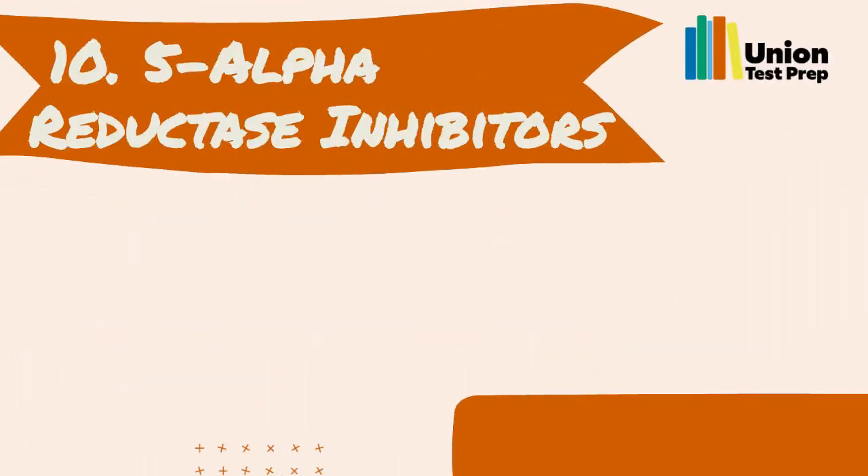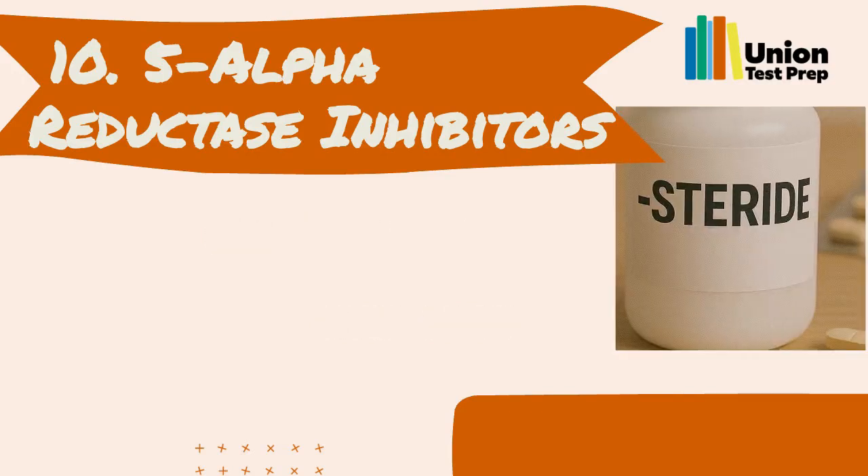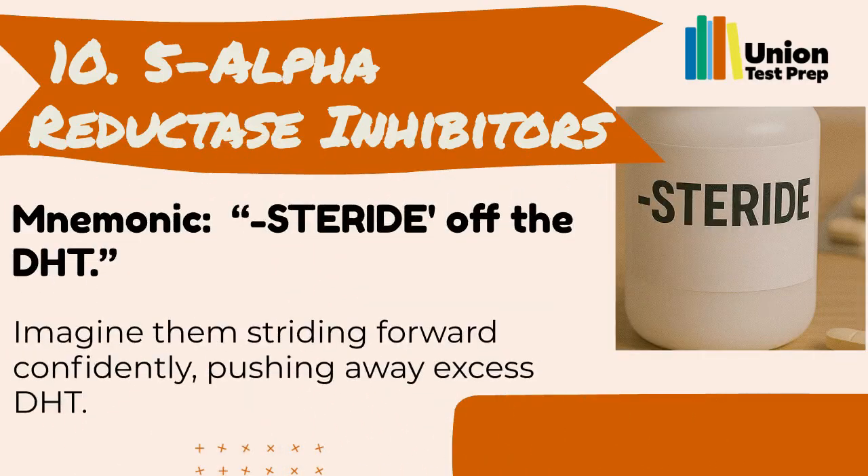Number 10: 5-Alpha Reductase Inhibitors. These drugs treat prostate enlargement and hair loss by lowering DHT levels. Their names end in 'steride.' You can remember them with the mnemonic: 'Steride off the DHT.' Imagine them striding forward confidently, pushing away excess DHT.